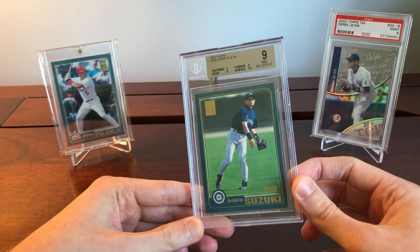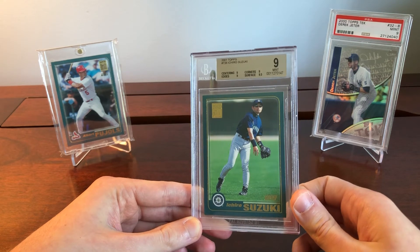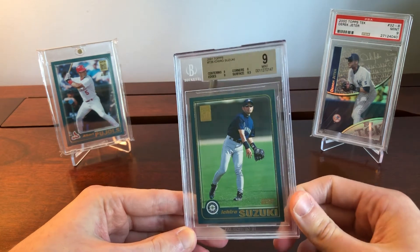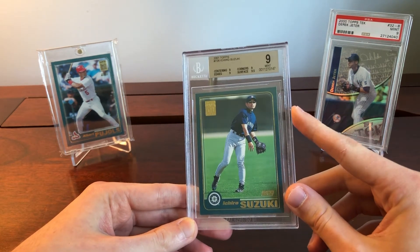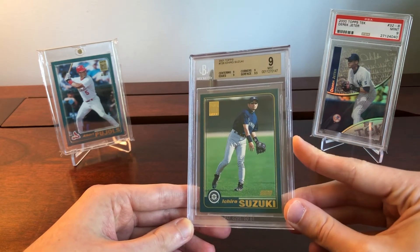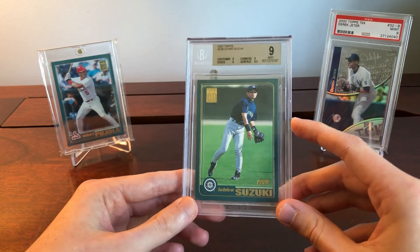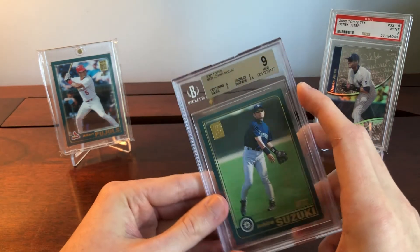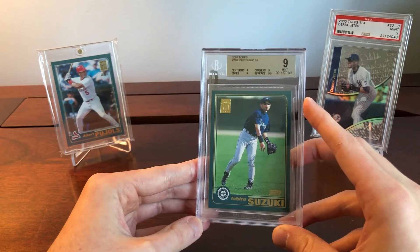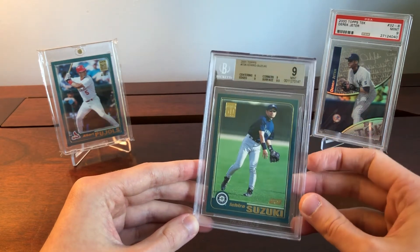PSA 10s of the Ichiro Topps Chrome Traded are selling for about $600 — they were around $400. PSA 9s are selling for $160 to $200, previously around $100. Once again, when you look at these multiples, the PSA 10 is running up slower than the PSA 9, which is kind of interesting because usually it's the other way around. That means the PSA 10 is probably where you want to be looking. For comparison, Griffey and Frank Thomas are all up 2-3x — here we're talking 40 to 50%. Beltre is even less.